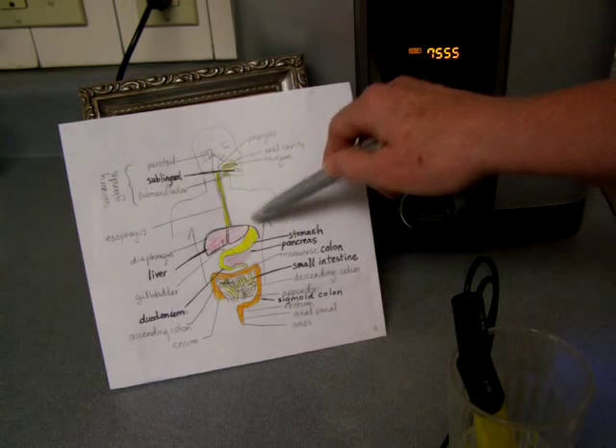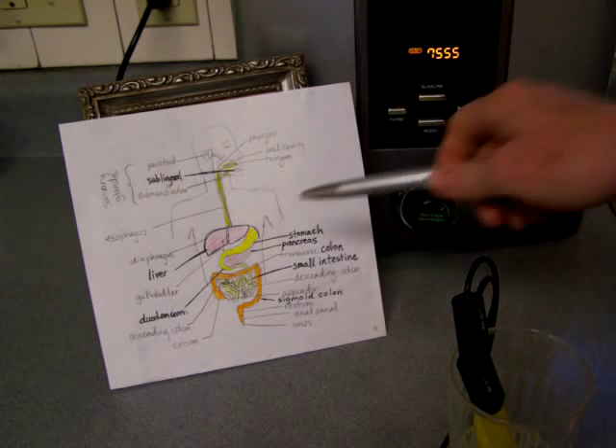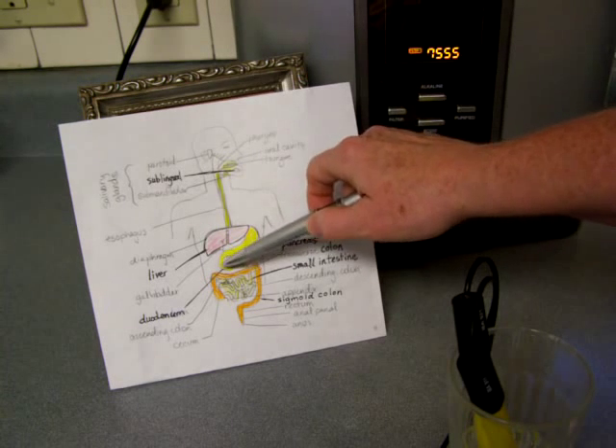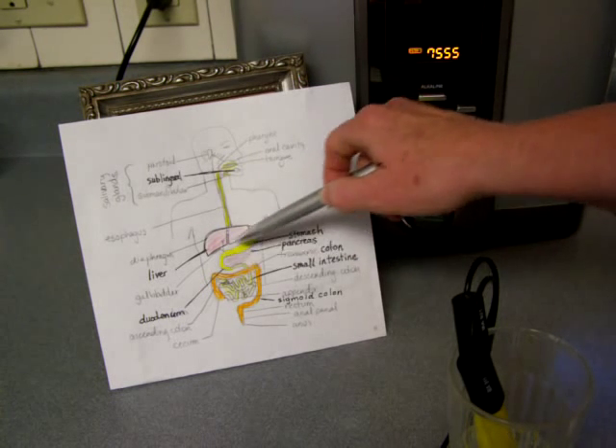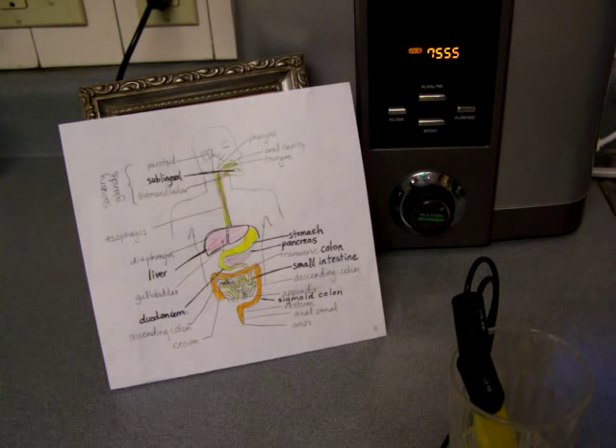One thing about the stomach is it does not digest water. Water does not need digestion - it doesn't have any calories, carbohydrates, fats, or anything. So it simply passes through the stomach and then passes into the duodenum, which is the top of the intestines, and it just starts becoming absorbed. It's simple enough and ready to be absorbed even right from the stomach.